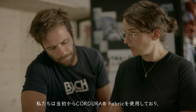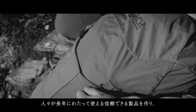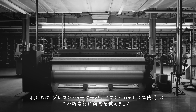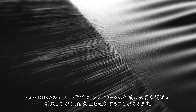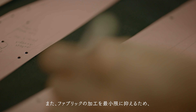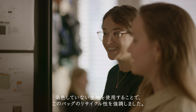We have been using Kodura fabric since the beginning and never had a regret about it. Our goal is to create products that people can use and rely on for years, which also reduces our environmental impact. We were excited about this new fabric made from 100% pre-consumer nylon 6.6. With Kodura ReCore, we have the option to ensure durability while decreasing the resources needed to create the fabric. To keep the processing of the fabric to the minimum, we also decided to use it undyed, which also underlines the recycled aspect of the bag.